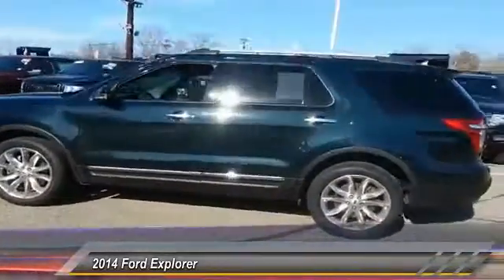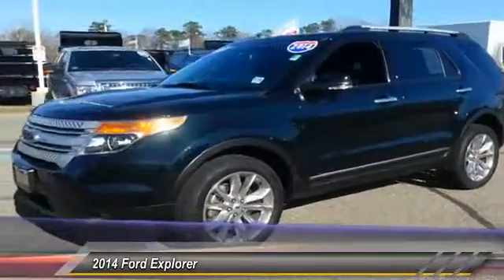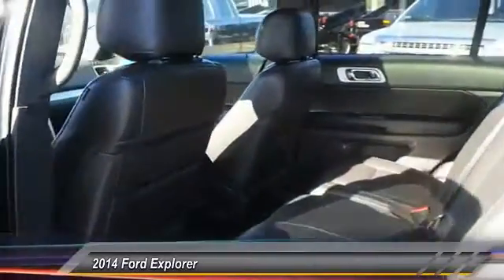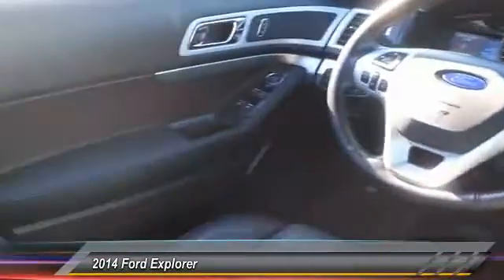Here are some of this vehicle's great options: keyless entry, power passenger seat, stability control, steering wheel audio control, traction control, anti-lock braking system, leather-wrapped steering wheel, Bluetooth, power steering, adjustable steering wheel. Take this vehicle for a spin and see why so many shoppers are now proud owners.